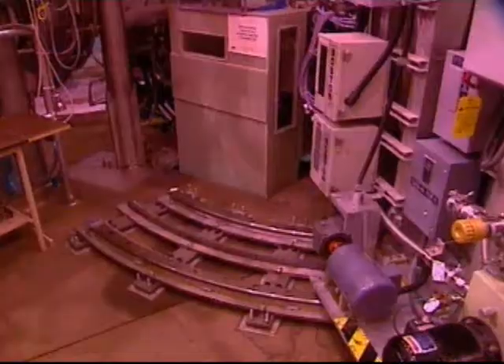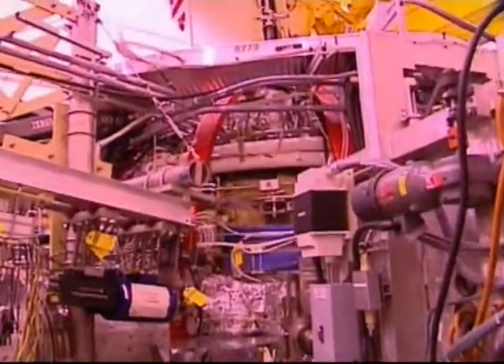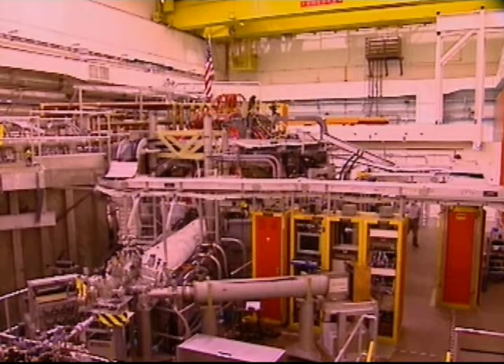That has been the basis for experiments here and will be the basis for an international project called ITER. We found different advantages to different ways of doing that, and furthermore, as you go around the donut,